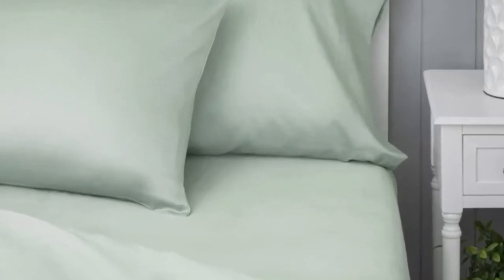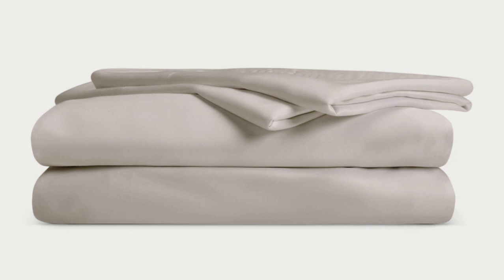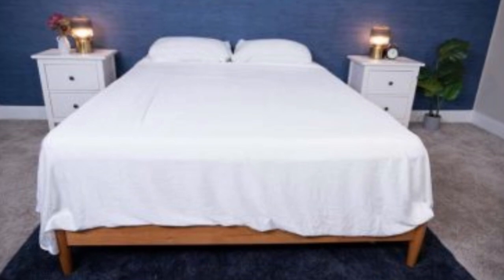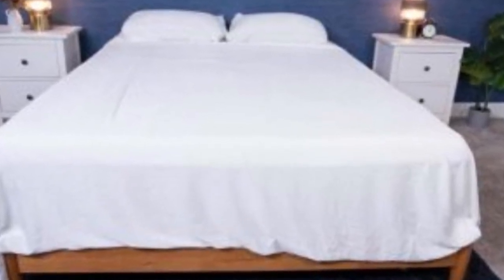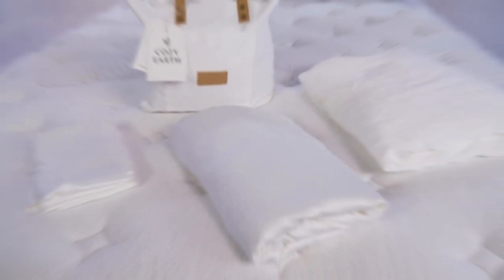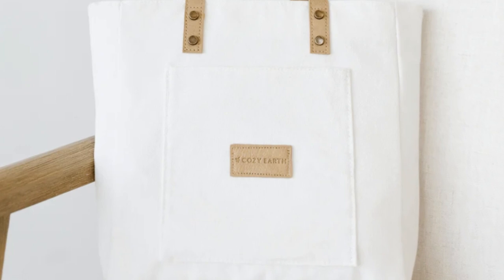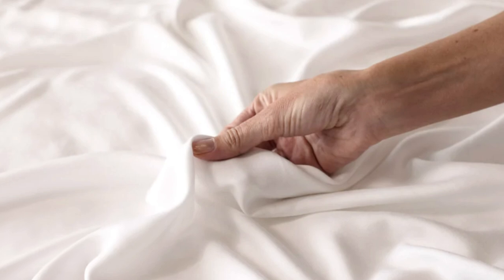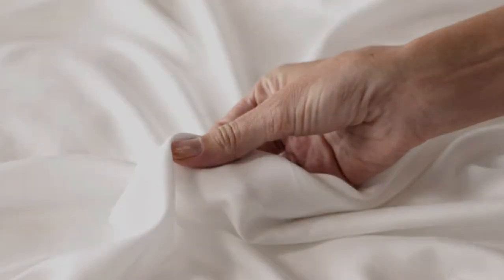The Cozy Earth bamboo sheets are incredibly soft to the touch and will make you feel like you're sleeping in luxury. They're a durable set of sheets for the price — with a 10-year warranty, they should last several years with good care. They'll be a fantastic choice for hot sleepers, as they're breathable and moisture-wicking, meaning you won't feel sweaty or stuffy. These sheets are a best luxury pick, so they come with a luxury price tag, though Cozy Earth does discount them throughout the year and offers financing options. Pros: silk-like feeling, doesn't trap heat, several color options. Cons: luxury price tag.